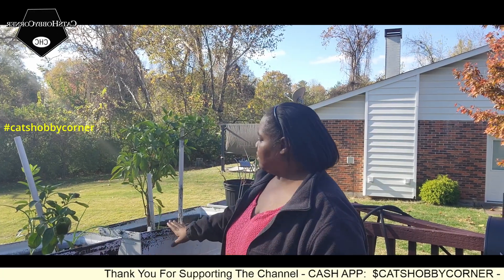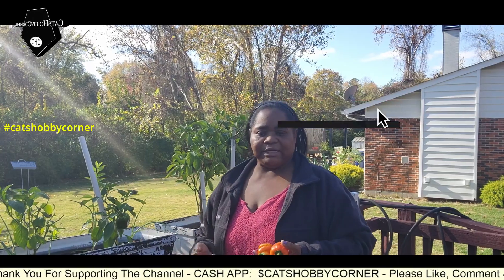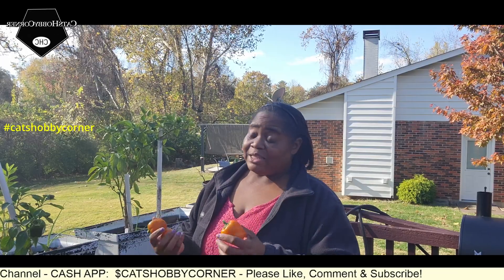We'll get these two, transplant them into pots and see if we can bring them indoors and overwinter them. That'll be fun.